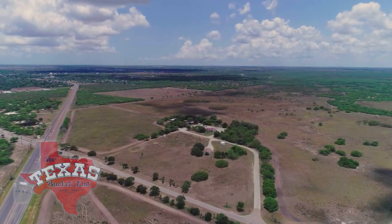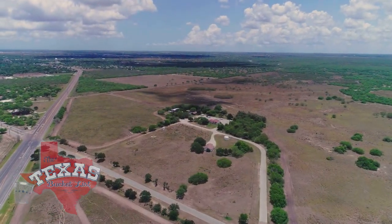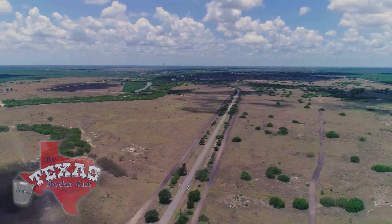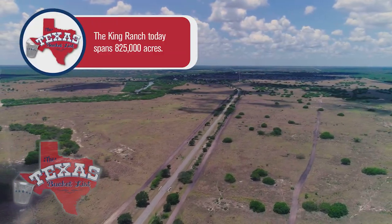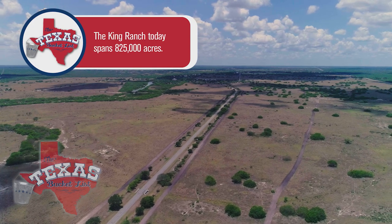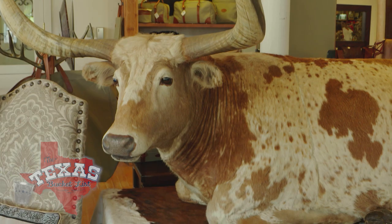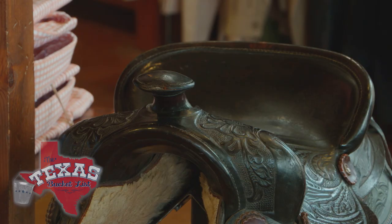The King Ranch — a South Texas staple that's been a part of the Lone Star State since 1853. Larger than the state of Rhode Island, the ranch is home to over 35,000 cattle, and it's so popular it's even got its own saddle shop. King Ranch is Texas. It's legendary, it's iconic — it's about as Texas as Texas can get.